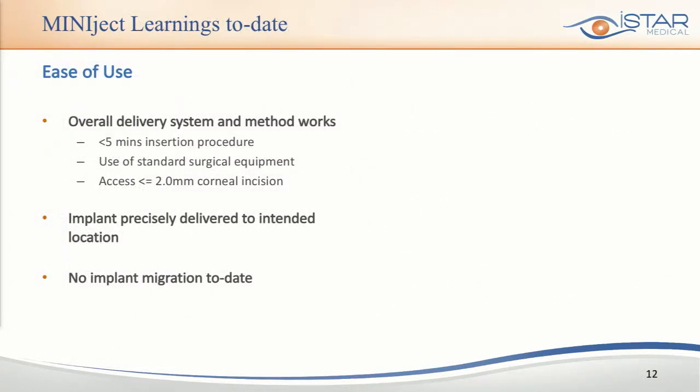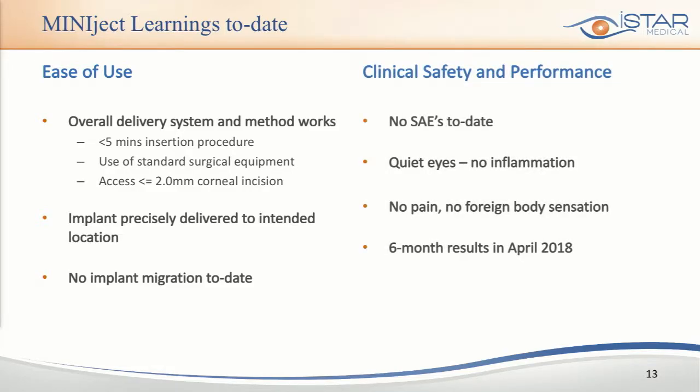What have we learned to date? First, this concept is feasible — delivery of a soft material through a hollow shaft works extremely well. The procedure was in most cases less than five minutes using standard clinical and surgical equipment with a small two-millimeter access. The implant was delivered to the intended location with no migration to date. On the safety and performance side: no SAEs, no pain, no inflammatory reactions, no foreign body sensation. We could not have expected better results to date.